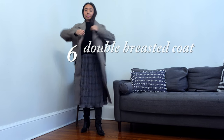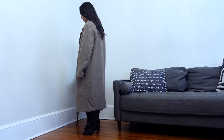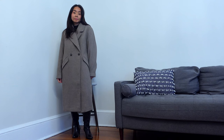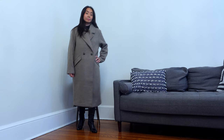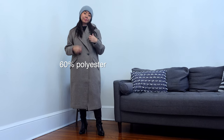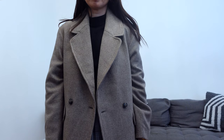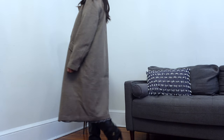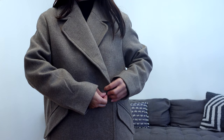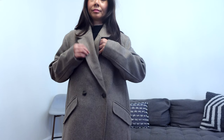This calf-length double-breasted coat has an oversized and relaxed look. I'm wearing a size small but could have gone with an extra small. If you're looking for an overcoat like this that won't break the bank, it's one to consider — but note it's mainly polyester with only 15% wool, so it won't keep you very warm. With the right undergarments and layering it could be okay. One thing to mention: it creases easily, just like the first coat, and the creases are very stubborn to remove. Other than that, it's a great look for the price.